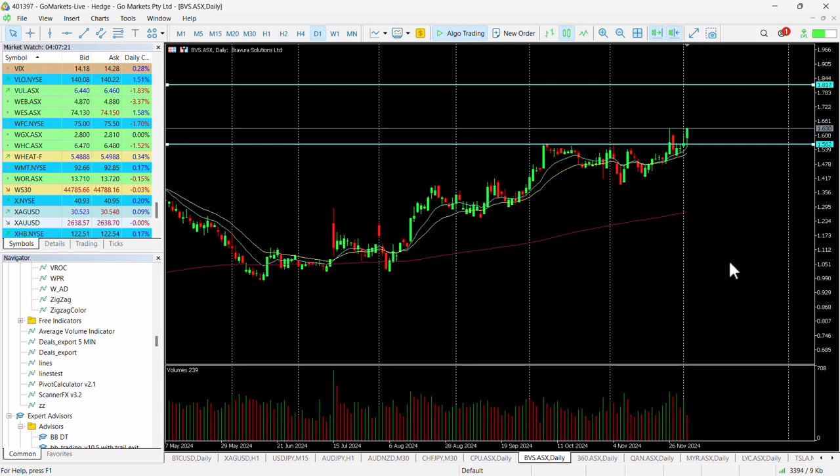So it's possibly worth just keeping an eye on this throughout the day, checking where it is in the last hour. But certainly it looks like trend continuation is in play.